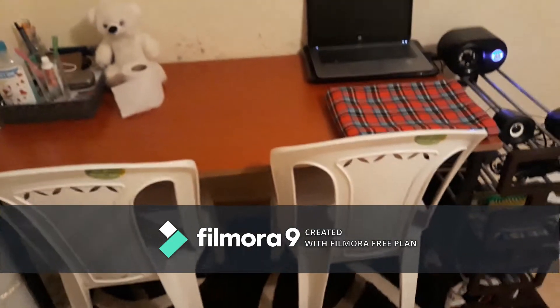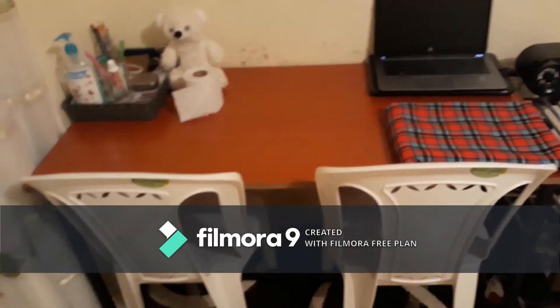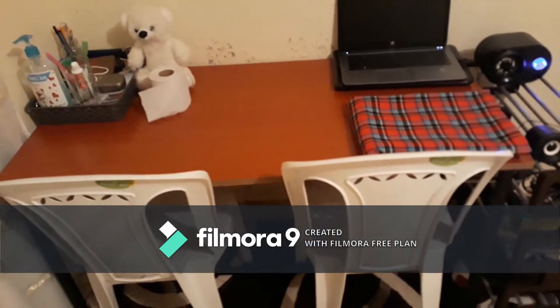Hi people, welcome to my channel! Today I'll be shooting my tiny studio apartment tour.